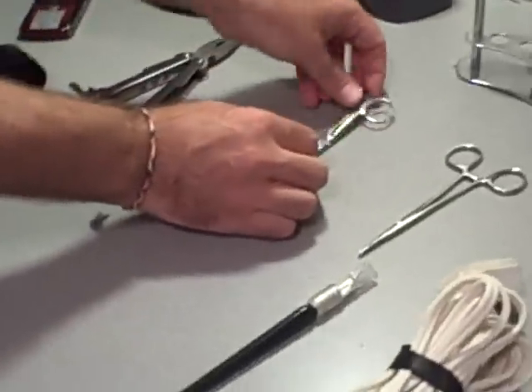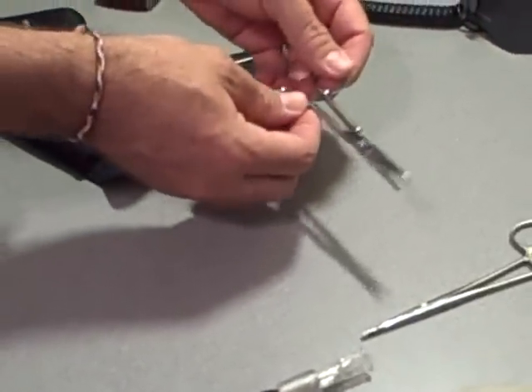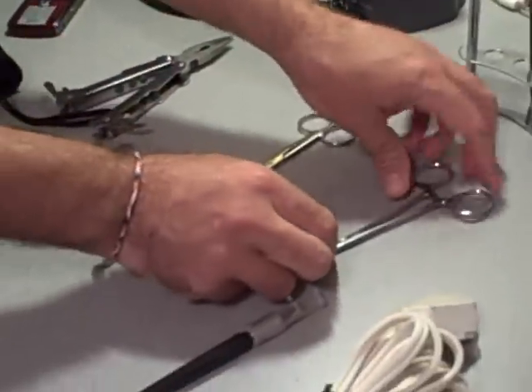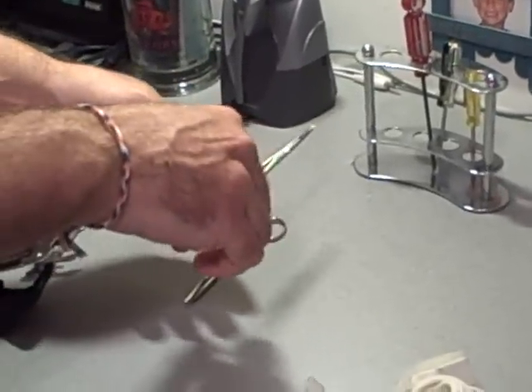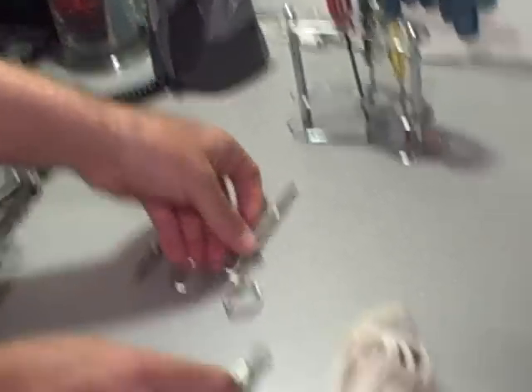I like to keep small surgical scissors — my wife being a nurse practitioner, we often have surgical scissors and hemostats. Sometimes you have small pieces or parts that you need to work with. Hemostats are good to have around as well.